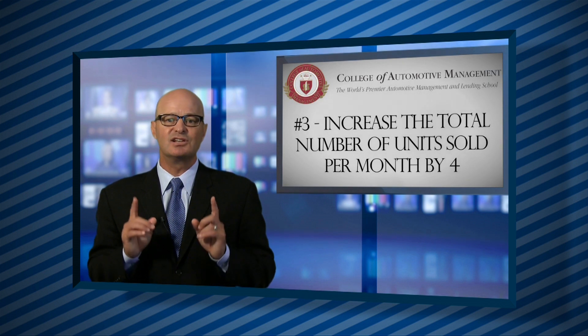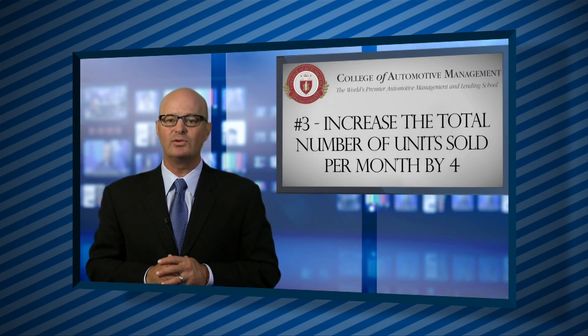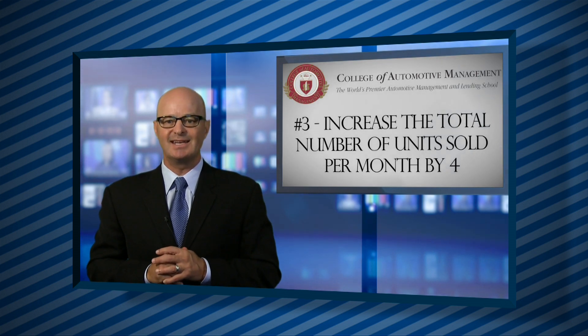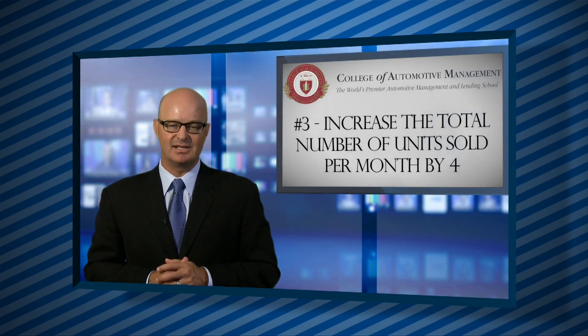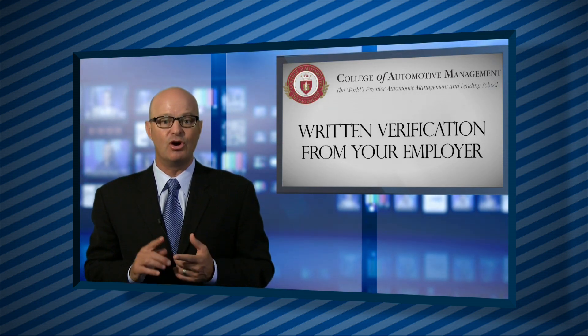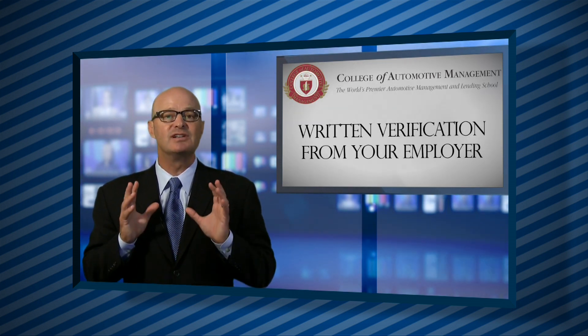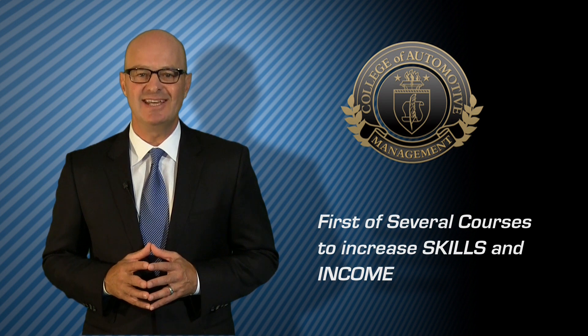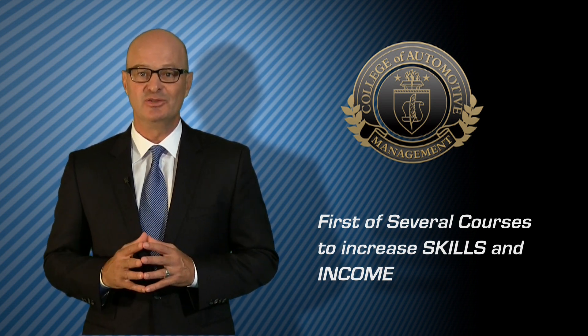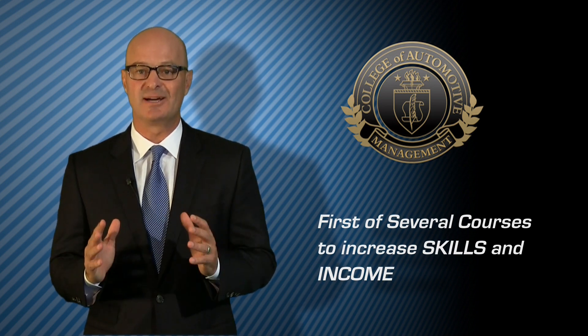The third way to achieve master certification status is to increase the total number of units sold by four units a month over a previous 90-day average for two consecutive months. You must provide written verification from your owner or GM of your achievement. This is just the beginning and the first of several courses, all designed to continue to increase skills and income.